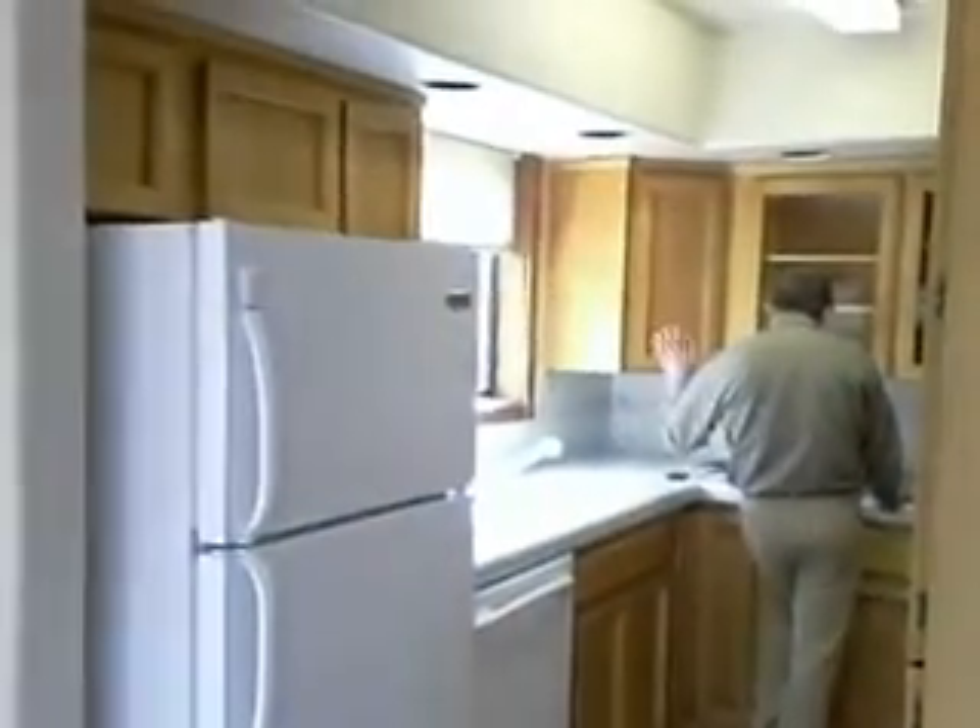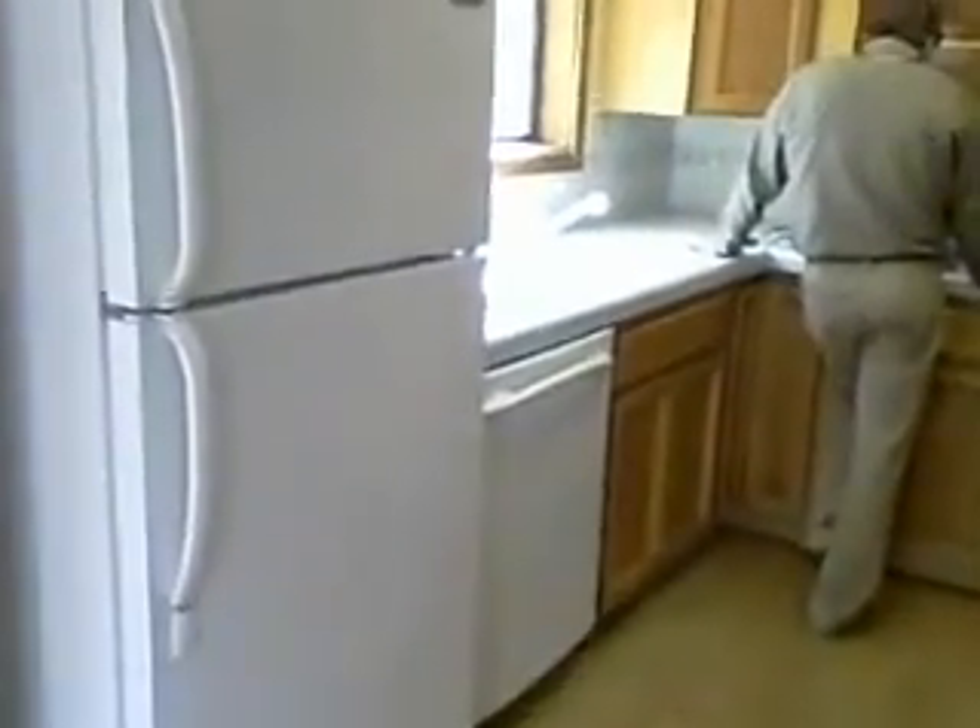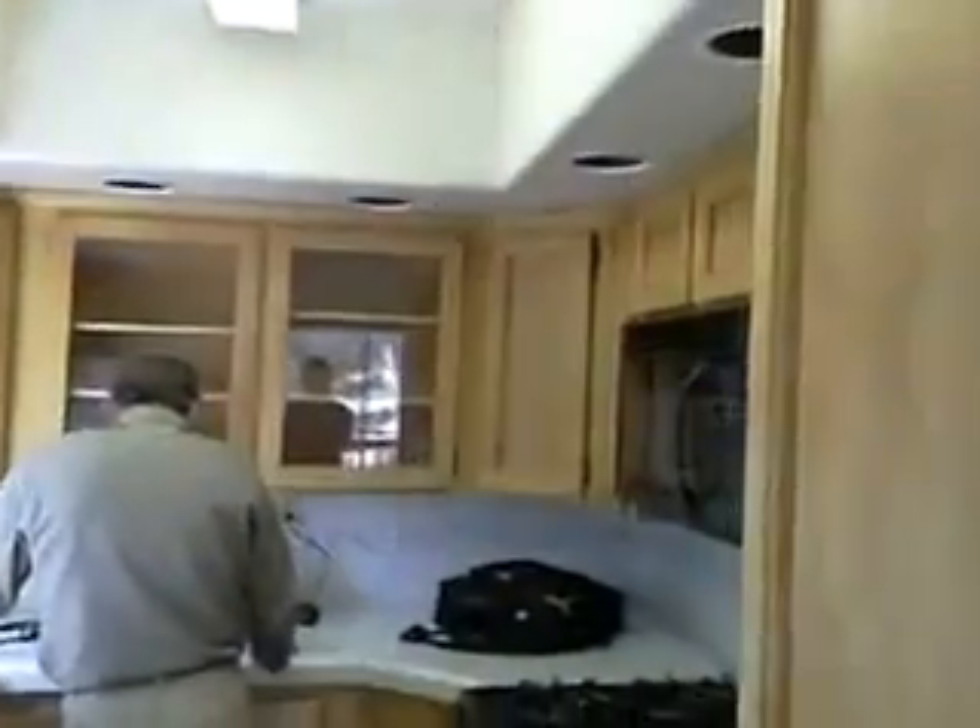That's Ross over there in the kitchen. Tile counters and the original cabinets and appliances.